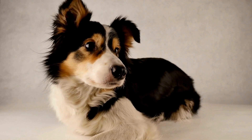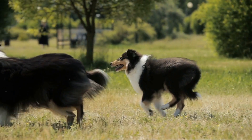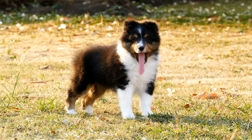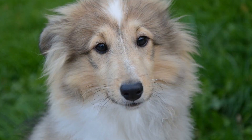The first command every Shetland Sheepdog should know is sit. Teaching your Sheltie to sit is one of the first commands you should introduce. Start by holding a treat close to their nose and slowly move it upward. As their head moves upward, their bottom will naturally lower into a sitting position. Once they are sitting, reward them with the treat and praise. Repeat this process several times a day until they understand the command.